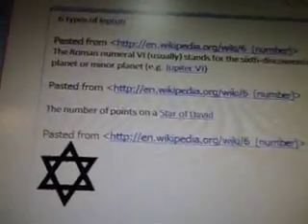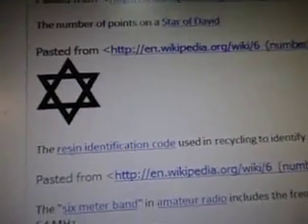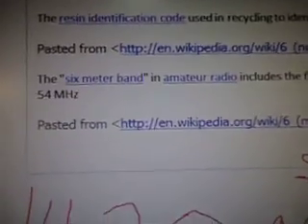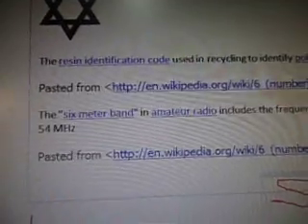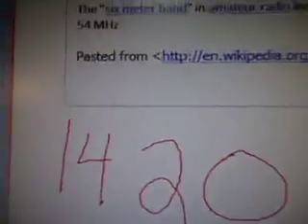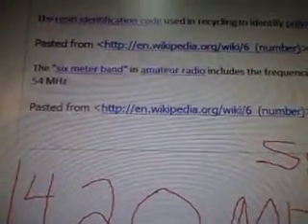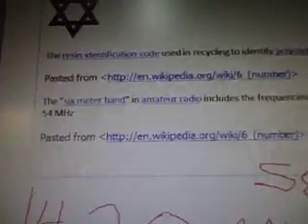On Wikipedia, if you go for number 6, it'll come up. It's the number of points on the Star of David. The resin identification code used in recycling to identify polystyrene. It's the 6-meter band in amateur radio, which includes the frequencies from 50 to 54 megahertz. I thought that was cool, because this is from a radio telescope.